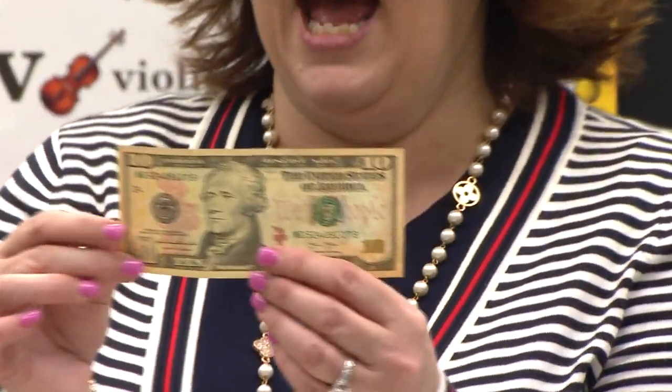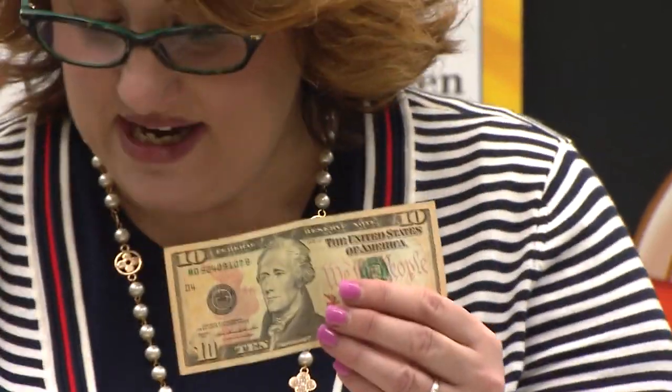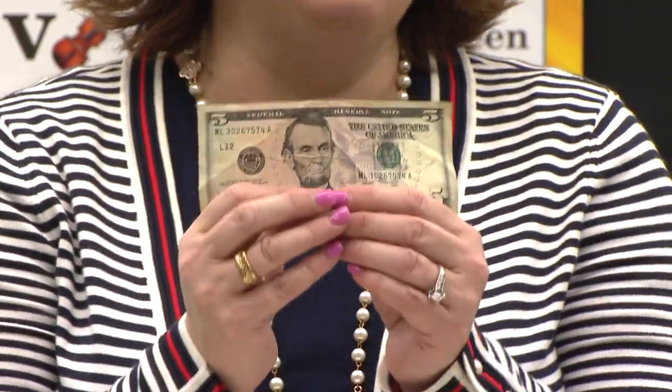Let me show you some other money too. Do you see the number on there? There's a ten — that means ten of these dollars. And look what's on here. This president is Abraham Lincoln, and he's on the five dollar bill. And look at this one — here's the ten and a five. There's also a fifty and a hundred, and even a twenty. There are lots and lots of different kinds of money.